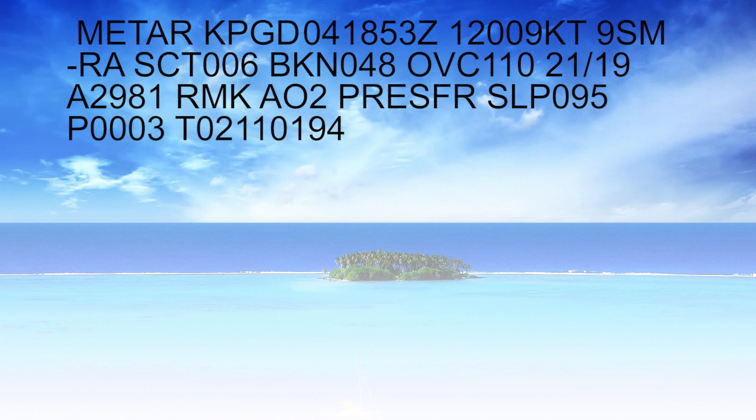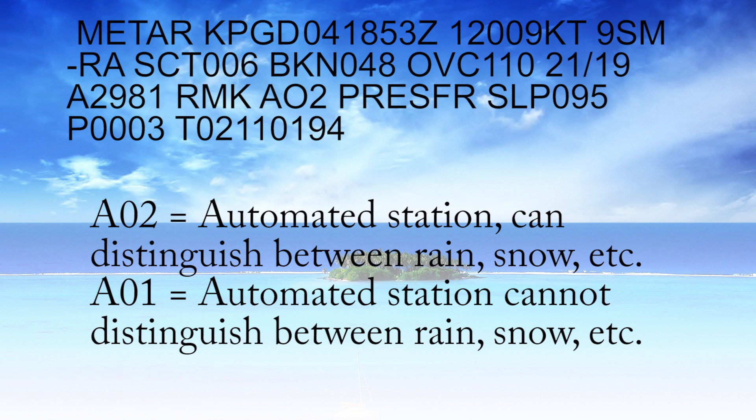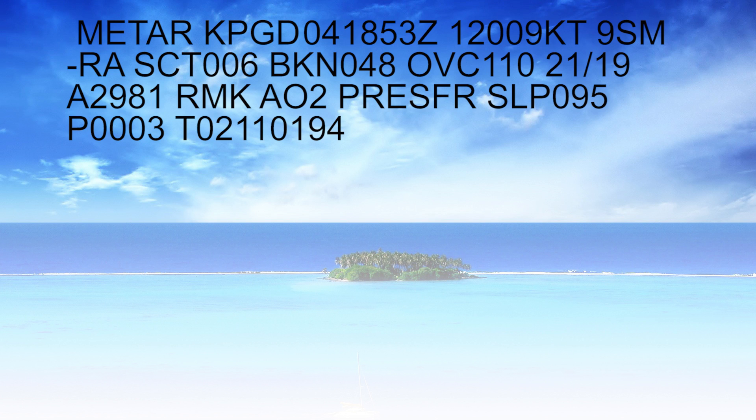Here's our METAR for Punta Gorda and it follows that same standard format. Now we're going to focus on the remarks section. It starts off with AO2. What does that mean? That ultimately means the automated station can distinguish between rain, snow, etc. If it's AO1, it would mean that it cannot distinguish between rain or snow. So AO2 is a more sensitive station with more sensors — it'll let you know the difference between rain, snow, or sleet.